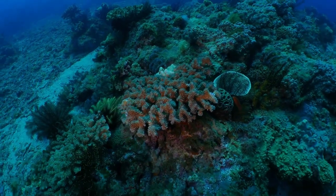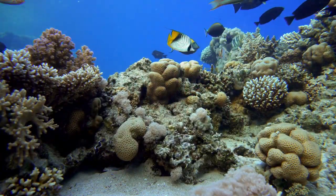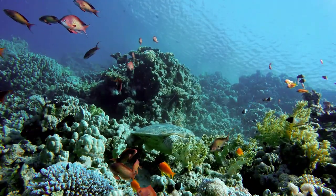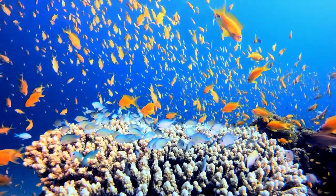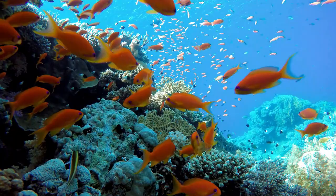Finger Coral: Finger corals are branching corals with long, finger-like structures. They come in various colors, including shades of brown, green, and sometimes pink. Finger corals are important reef builders and create a complex habitat for many marine species.